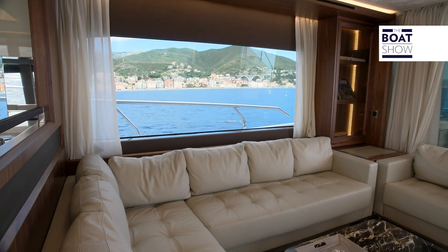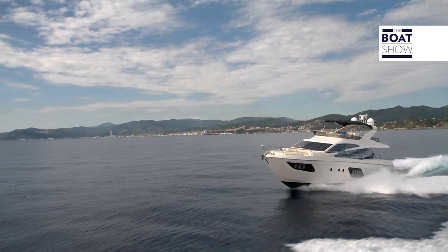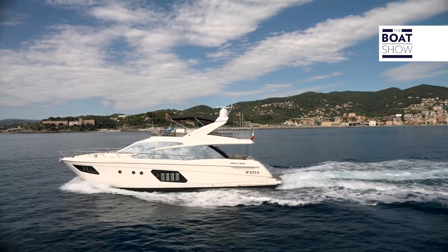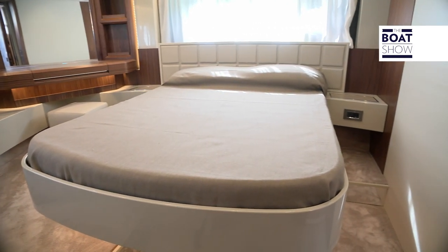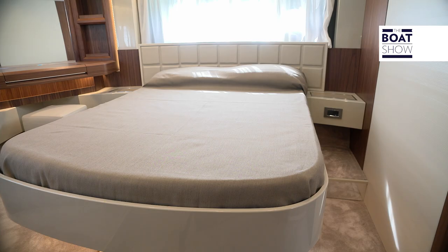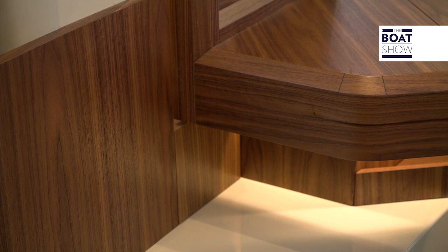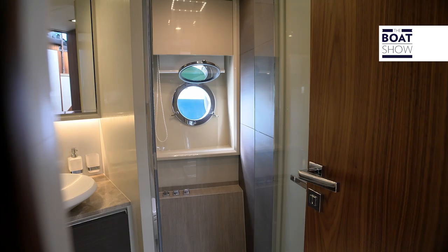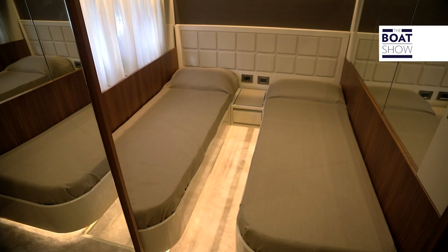There are many 64-foot yachts of this type, but the Absolute 64 has four cabins and three bathrooms, in addition to those for the crew. Starting at the bow, the VIP cabin is of the highest level, with its volume, height, panoramic views, and its spectacular vanity. All of the bathrooms have a box shower built into the bulkheads with a porthole for better ventilation. For the other two pairs of guests, there is a twin cabin and one with bunk beds.